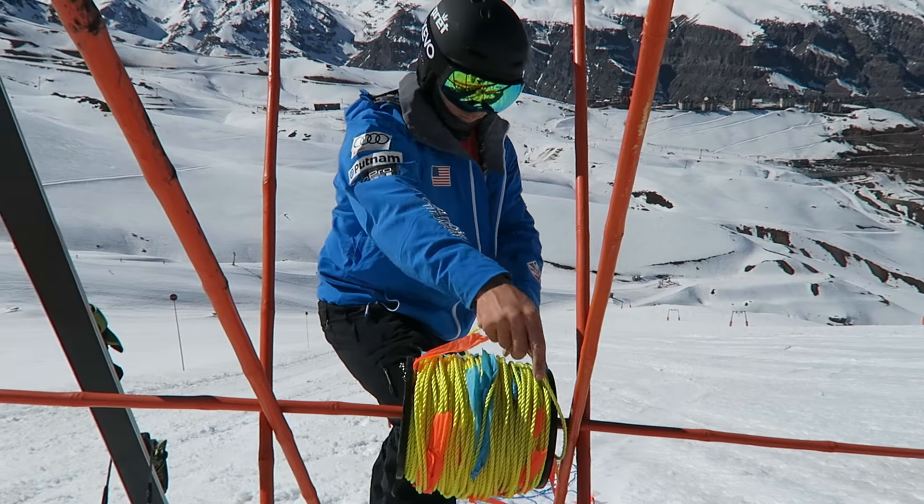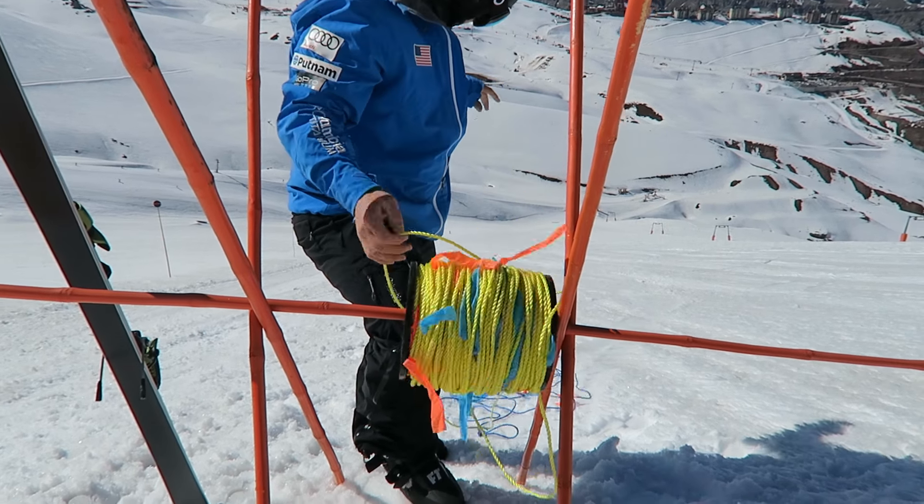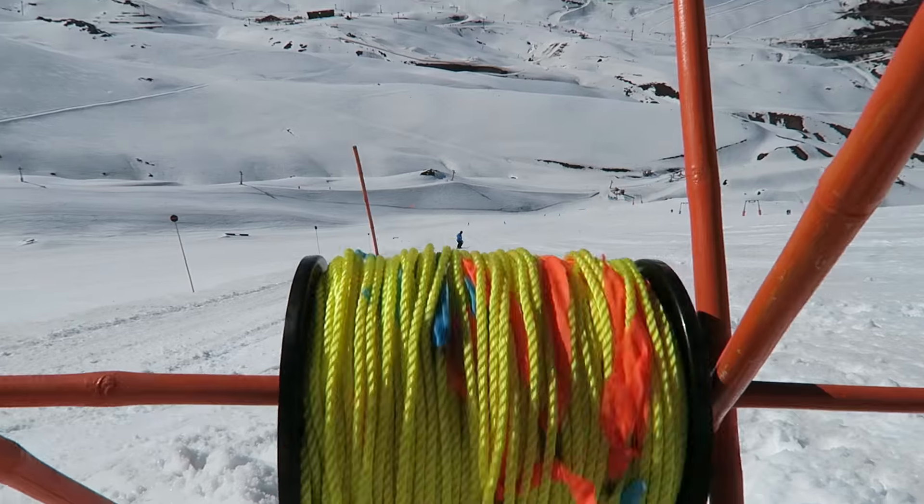Always come prepared. Look at this guy, he's the ideas man. We built a little spool and he brought a measured out rope so we can measure out the course. We just finished measuring out the entire course, ready for the cat to come in and push us some jump tables and start building the rest of the course tonight. Looking good! Looks like we're gonna ski off the edge of the world!